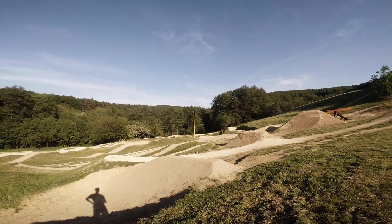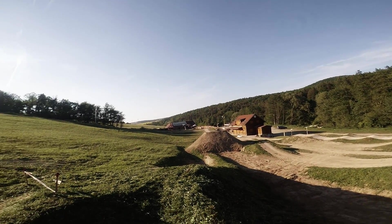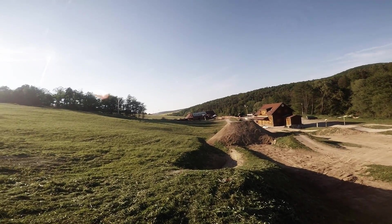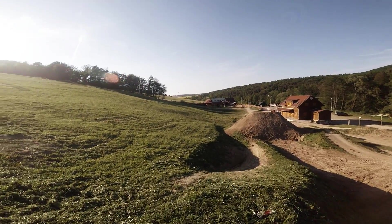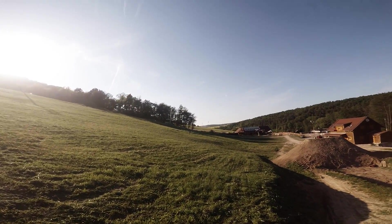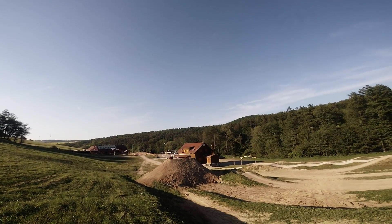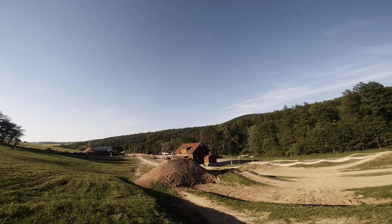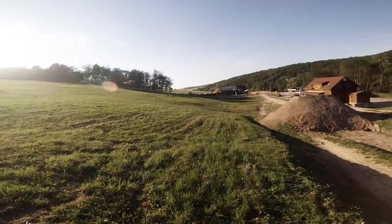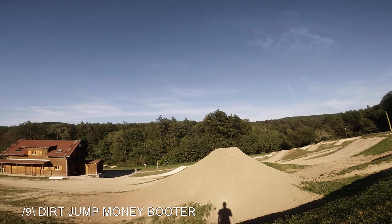And the last feature is a dirt jump money booter. The kicker is not ready so you don't see it yet, but it will be there. In this feature you will have the longest air time, so hopefully we will see a lot of sick tricks there. The landing is perfect — it's not that steep, it's pretty long.